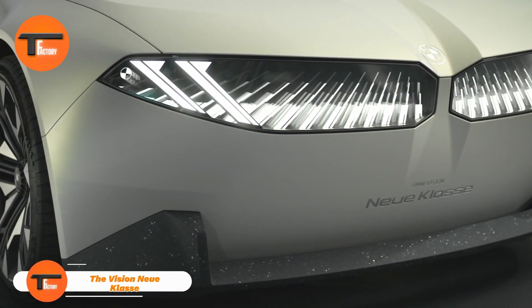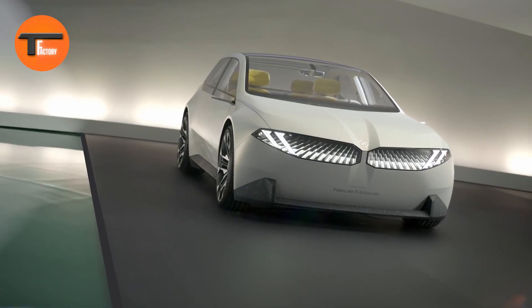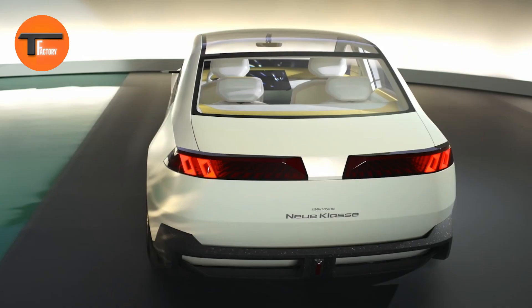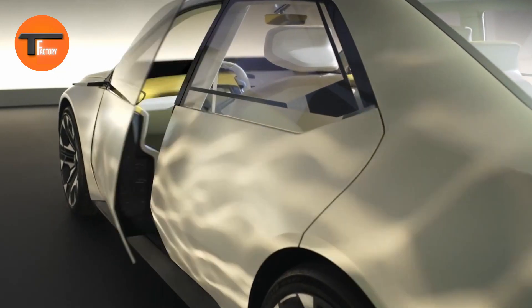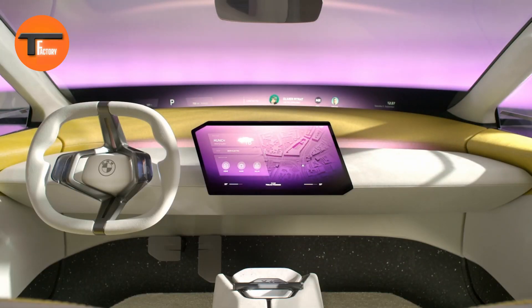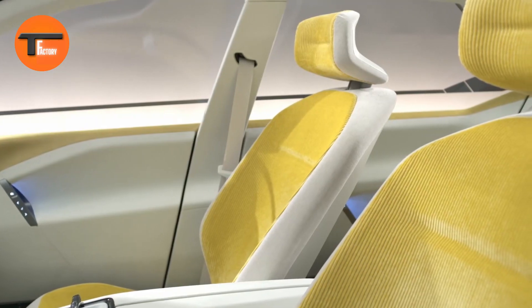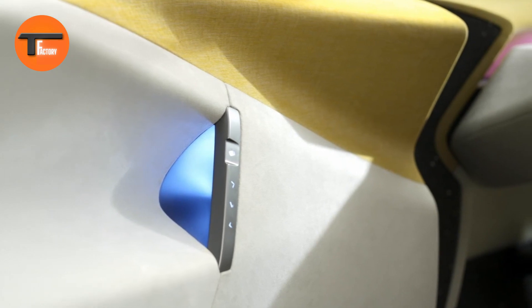BMW has introduced its latest concept car, the Vision New E-Class. This innovative vehicle combines a fresh design with eco-friendly features, setting the stage for the future of BMW's car development. The exterior is highlighted by unique lighting effects and e-ink panels, giving the Vision New E-Class a futuristic look that represents BMW's vision for the future of automotive design.